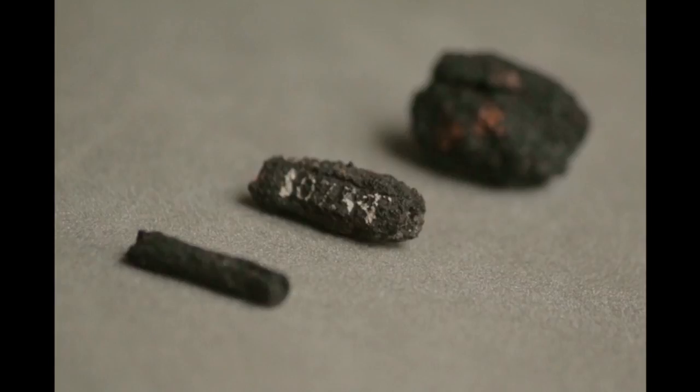Excavated in 1911 in a pre-dynastic cemetery near the village of Gerze in lower Egypt, the beads were already completely corroded when they were discovered. As a result, the team used x-ray methods to determine whether the beads were actually meteoric iron and not magnetite, which can often be mistaken for corroded iron due to similar properties.